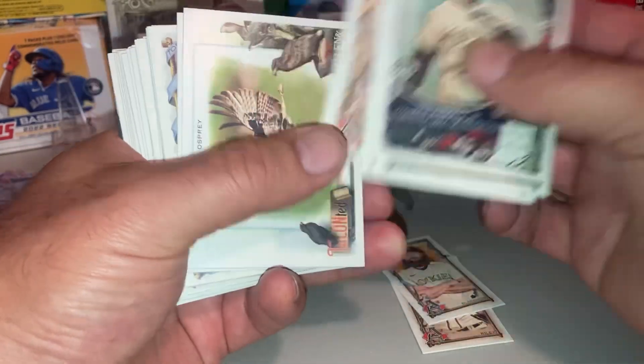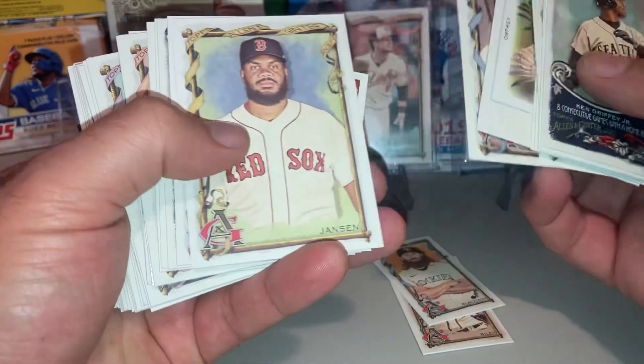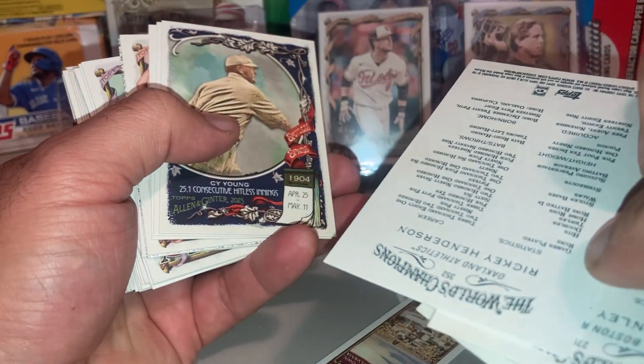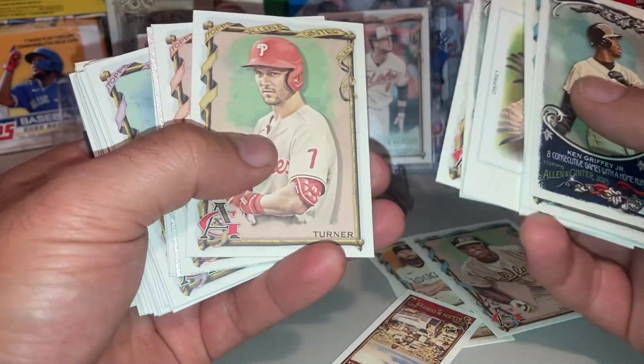Put my minis over here — I checked the backs on those for Brooklyns. Ricky Henderson, another SP. That was a good set this year.